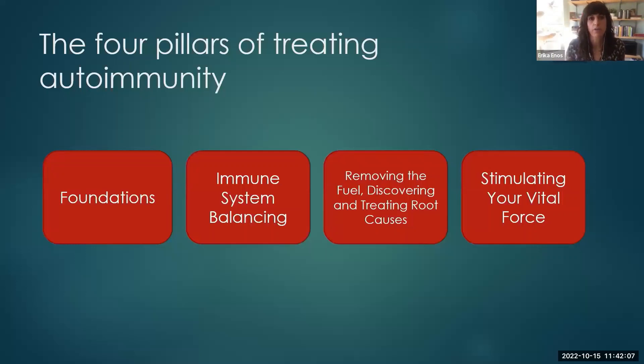When I approach autoimmunity, I think about four major areas. The first thing I do with all patients with chronic disease, whether it's an autoimmune condition specifically like scleroderma or something else, is to set the foundations for healing. Naturopathic doctors build health in the body as well as treating disease — the more health we build in the body, the less room there is for disease. That's going to be things like how you're eating, how you're moving your body, your habits on a day-to-day basis. Then I also work on balancing the immune system.